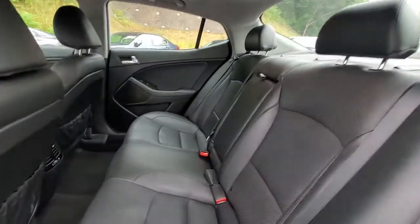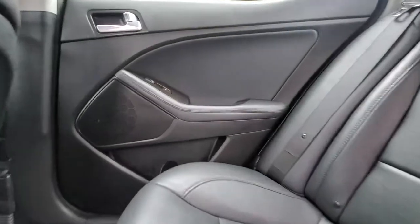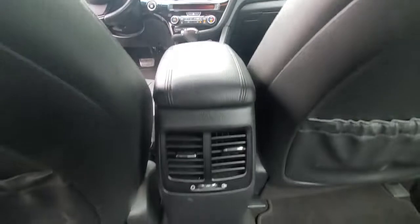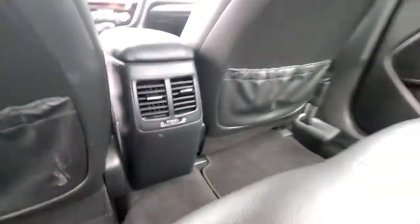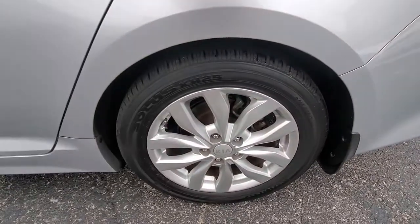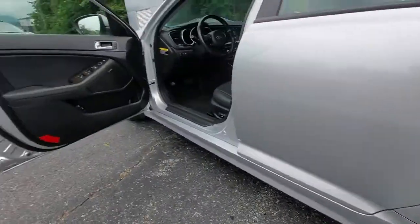These are just some of the great options this vehicle comes with: keyless entry, keyless start, fog lamps, heated mirrors, satellite radio, wood grain interior trim, aluminum wheels, multi-zone AC, steering wheel audio controls, and power driver seat.